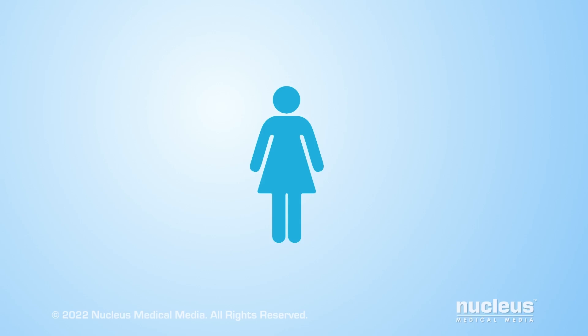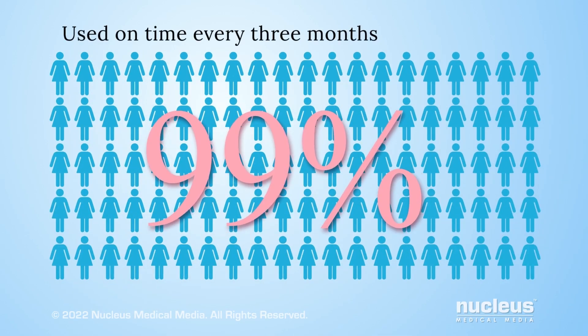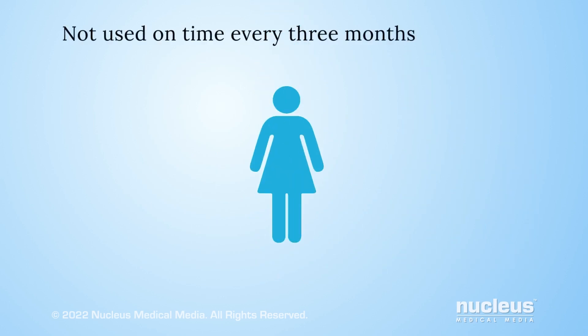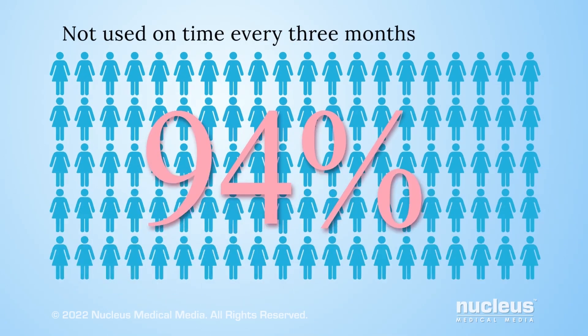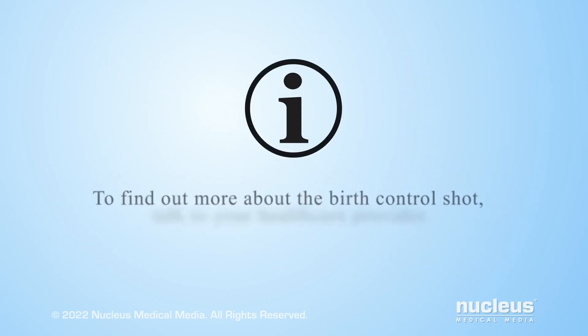If you get a birth control shot on time every three months, it's 99% effective at preventing pregnancy. This means about 1 out of 100 women will become pregnant each year using this form of birth control. But with typical use, it's 94% effective at preventing pregnancy, meaning about 6 out of 100 women will become pregnant each year if they don't always get their shot on time.